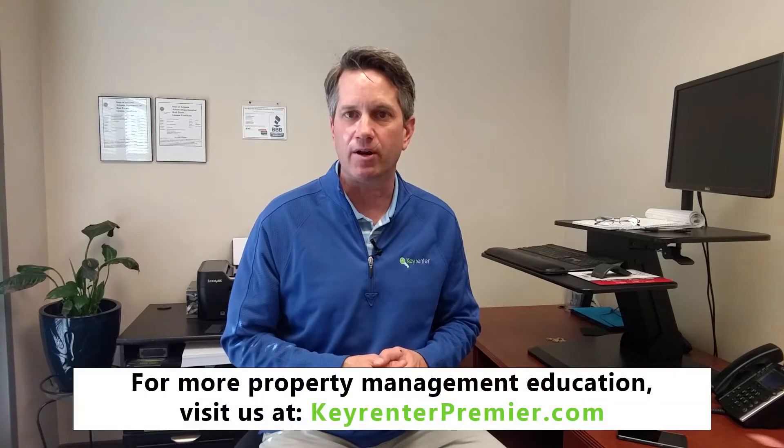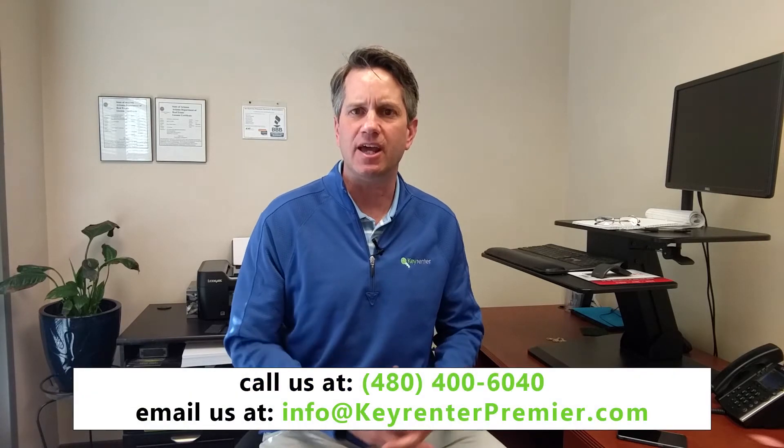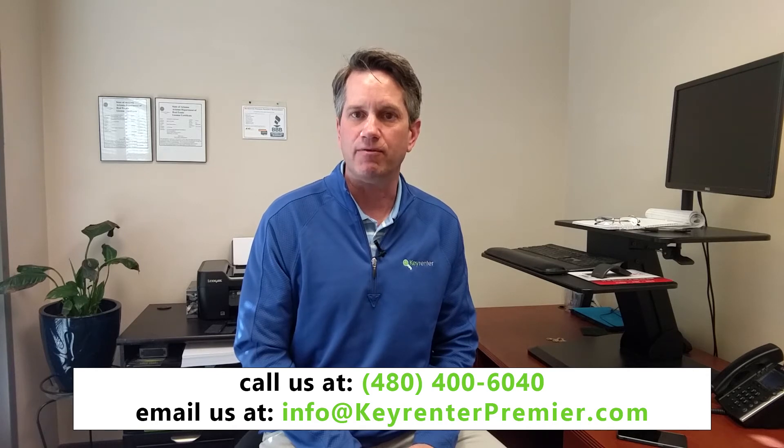Those are just some tips about getting that home you own prepared to be a rental property. These are a number of things that we can help do through our resources — we can guide you through the project and provide resources to take care of a lot of these different issues and that honey-do list you've put together before you start renting out your home. Again, my name is Jim Elfline and I'm with KeyRentor Premier Property Management. Thank you very much.